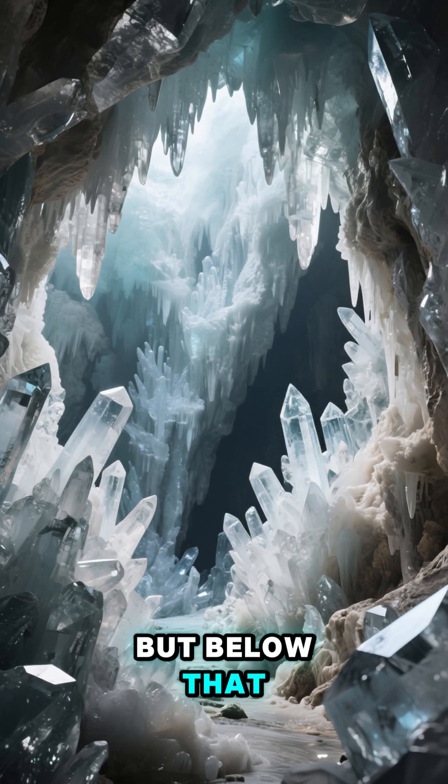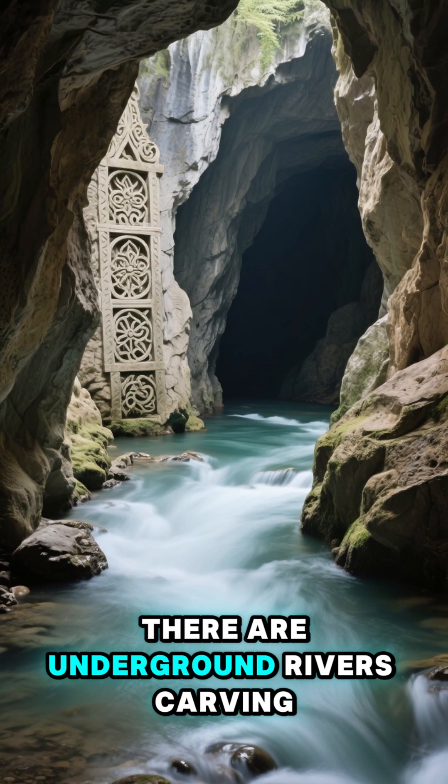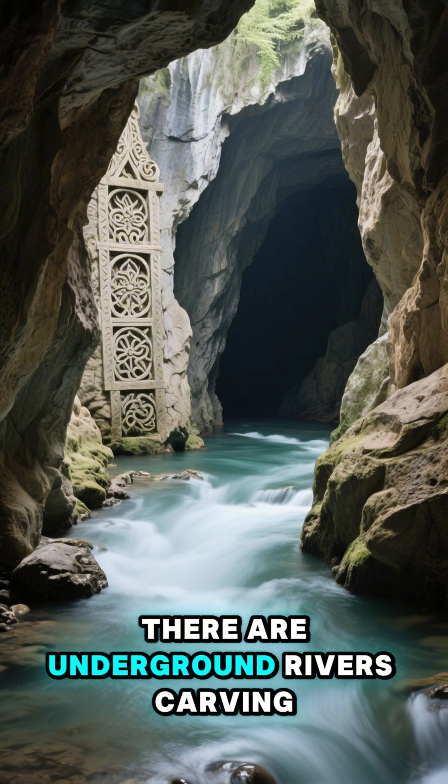But below that, there are vast crystal caves that sparkle like cathedrals. There are underground rivers carving stone for millions of years.